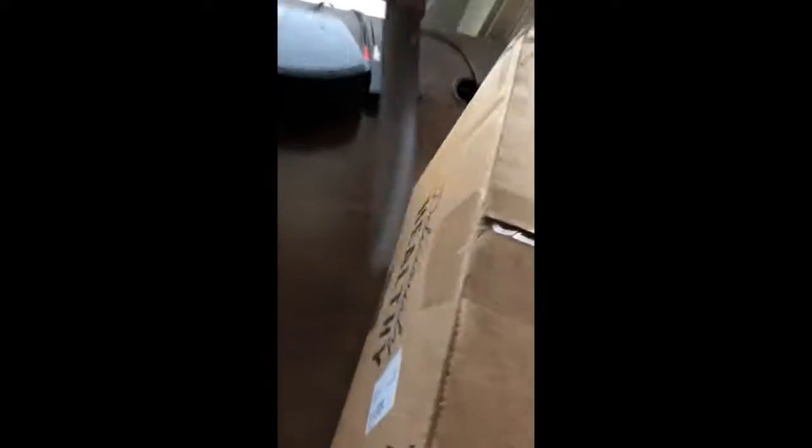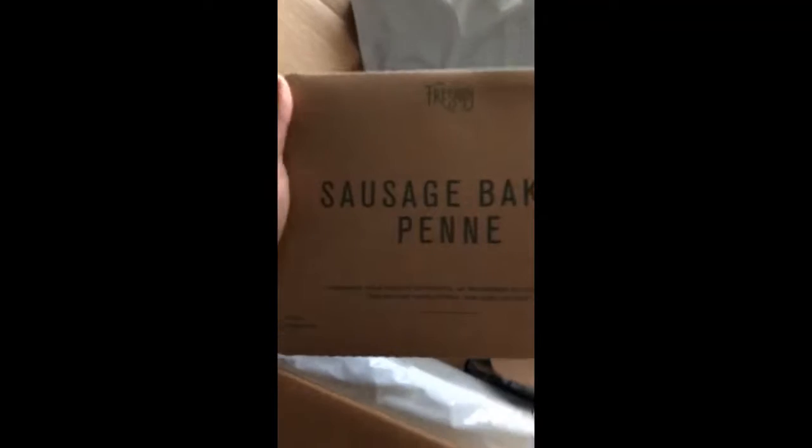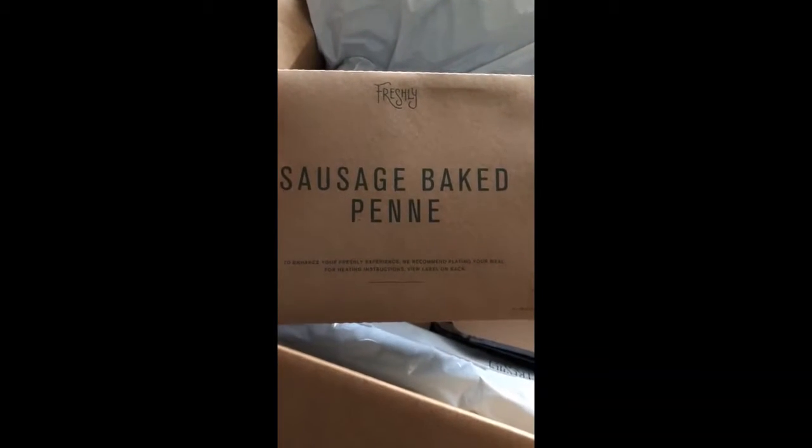So this is the box here, and let's see what we got in terms of menu. It's already insulated in the box — it tells you right here — and there's a pack of ice to keep it cool. And these are the dinners: sausage baked penne.